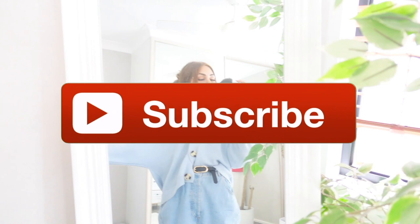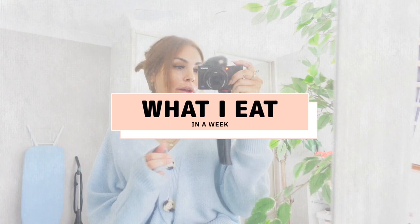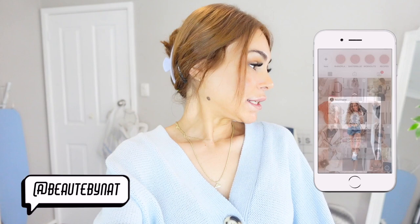Good morning everyone, I hope you're all having a lovely start to your week — or whenever you watch this, morning, night, whenever it is. I'm going to be filming a 'what I eat in a week' kind of video. It's Monday today, it is 8:41 a.m.